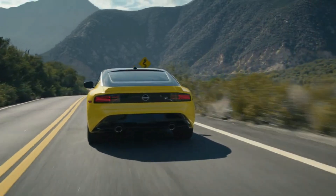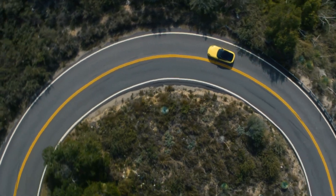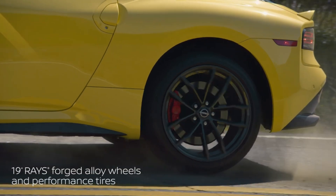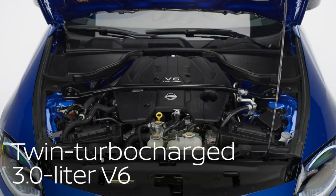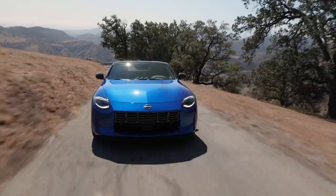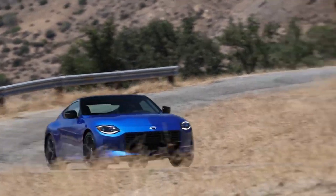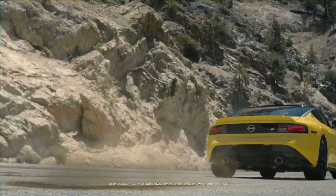The 2023 Nissan Z makes 400 horsepower, which is more standard grunt than any other car in its direct competitive set, including the Supra. And this thing absolutely rips. The twin-turbocharged 3.0-liter V6 engine borrowed from the Infiniti Red Sport family puts down all 350 pound-feet of torque at just 1,600 RPM, and a standard limited-slip differential on the performance model helps hurry the coupe to 60 miles per hour in about 4.5 seconds with the 6-speed manual equipped. Horsepower peaks at 6,400 RPM, giving the Z ample power at the limit, and high-speed highway passes are an absolute breeze.